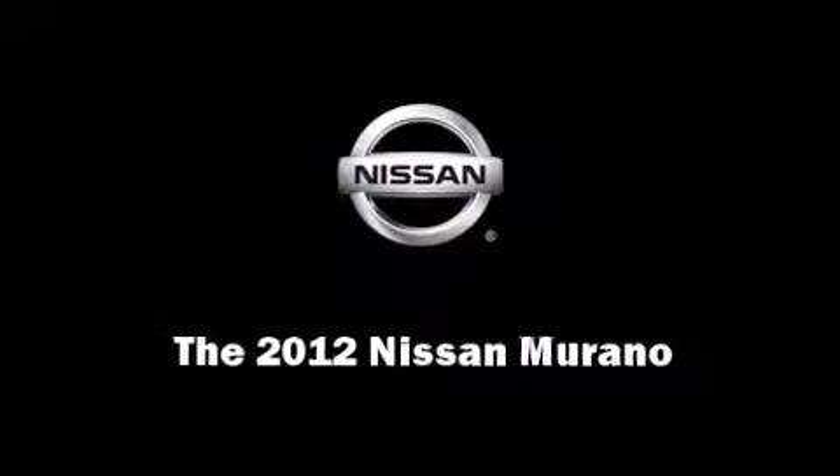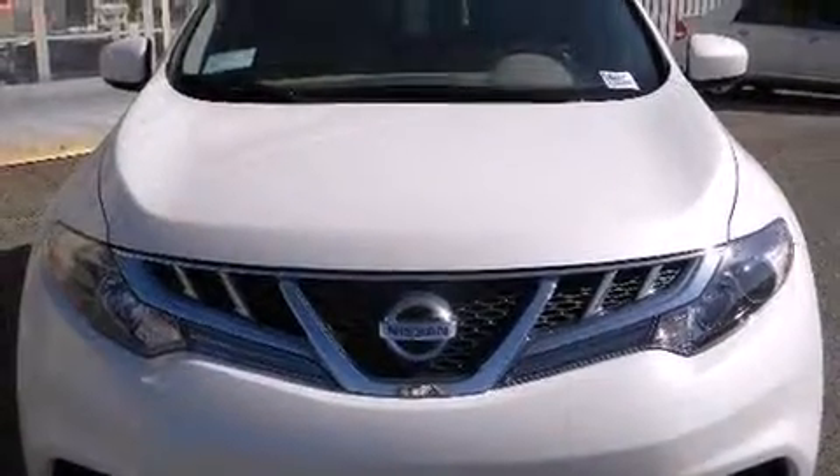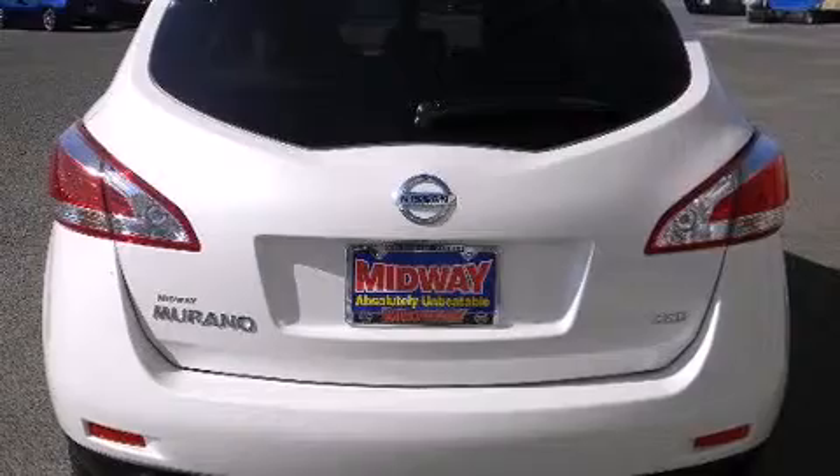Familiarize yourself with the 2012 Nissan Murano. Under the hood, you'll find a six-cylinder engine with more than 250 horsepower, providing a smooth and predictable driving experience.